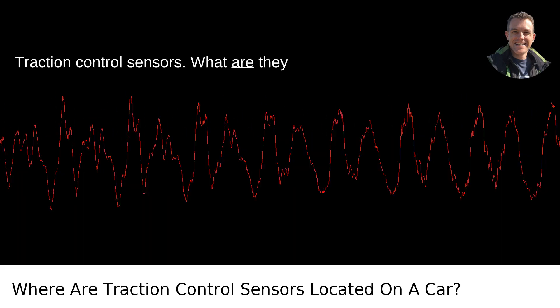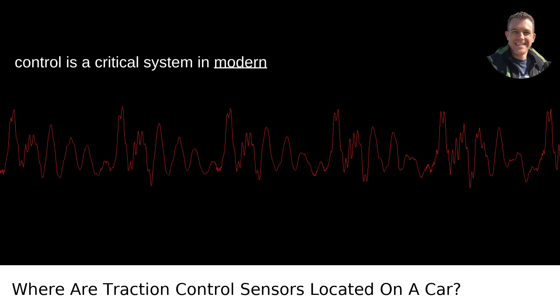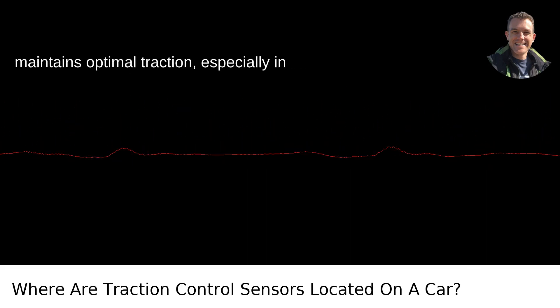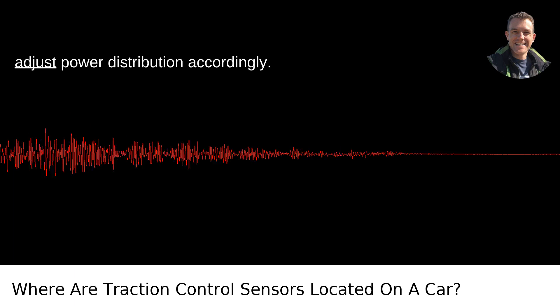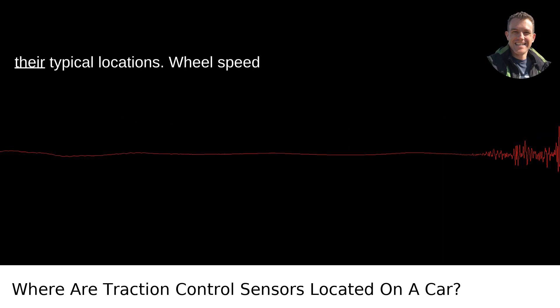Traction control sensors: what are they and where are they located? Traction control is a critical system in modern vehicles that helps prevent wheel spin and maintains optimal traction, especially in slippery conditions. The system uses several sensors to monitor wheel speed and adjust power distribution accordingly. Here are the key sensors involved and their typical locations.